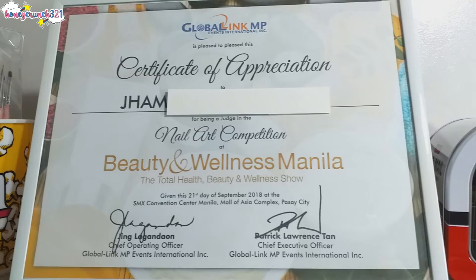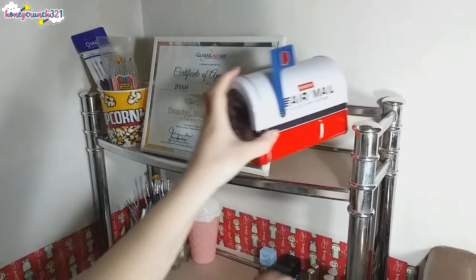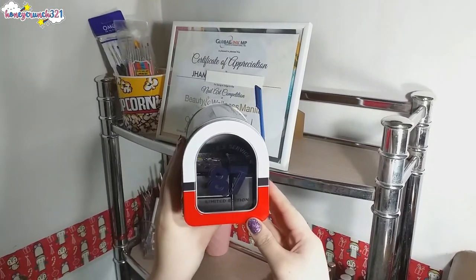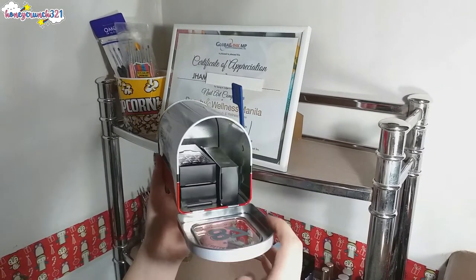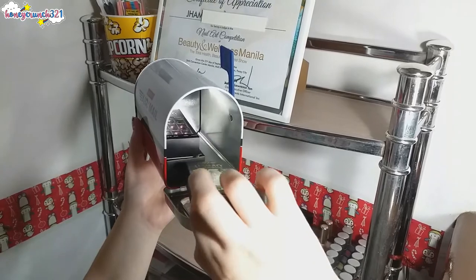The competition was at the SMX Convention Center, Manila, Mall of Asia Complex, Pasay City. If you want to see my vlog about that, the link is available in the description box. And on the right side is a cute mailbox — my mom bought this for me and it's by Bench. It originally has two towels inside and I ended up storing three luxury press-on nails that OMG has sent to me for review.